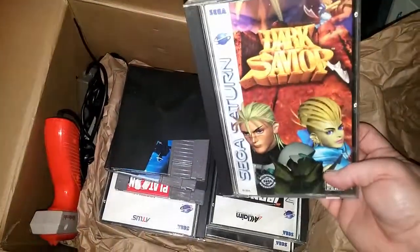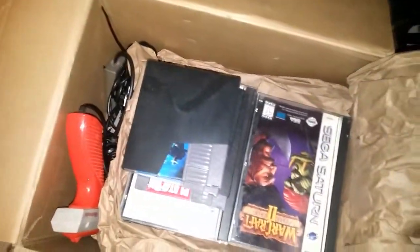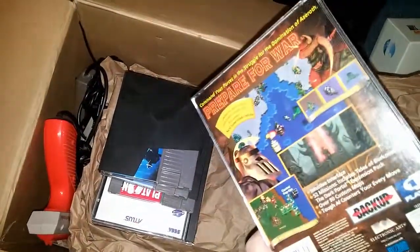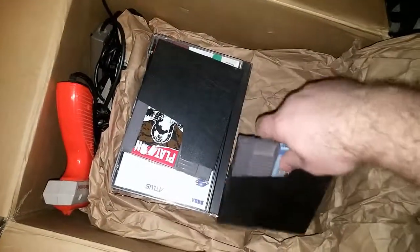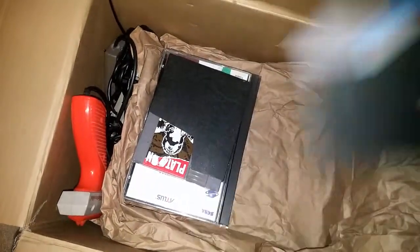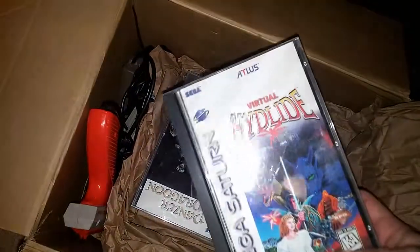We've got some games here: Dark Savior, Iron Man and Exo-Man of War, Heavy Metal, Warcraft 2, Dark Ray, the Dark Saga. We have NES games, we have Sega Saturn games, we have the Young Indiana Jones Chronicles, and Platoon.